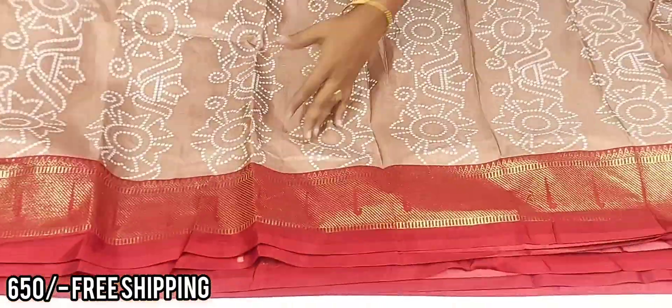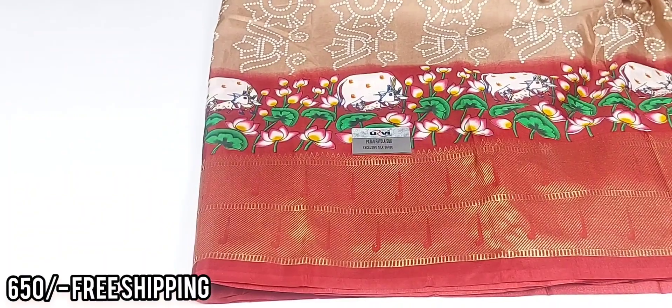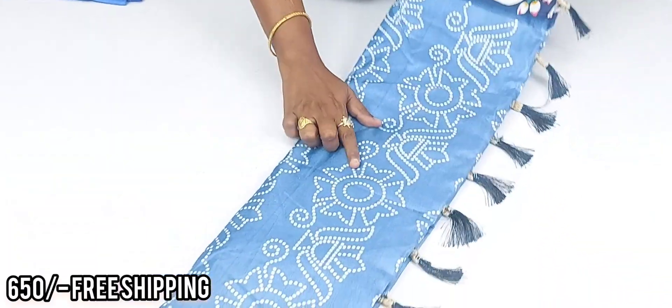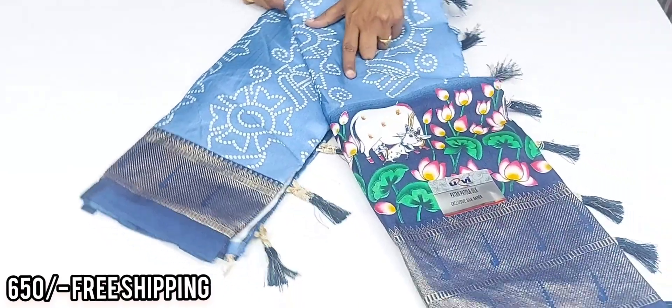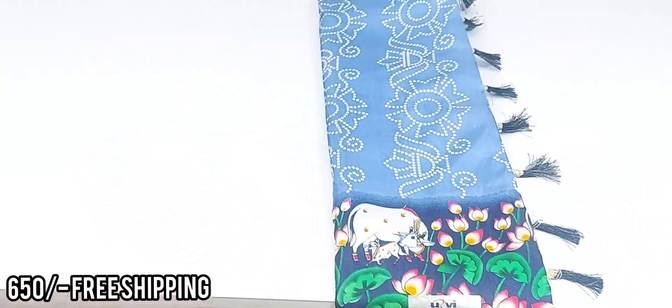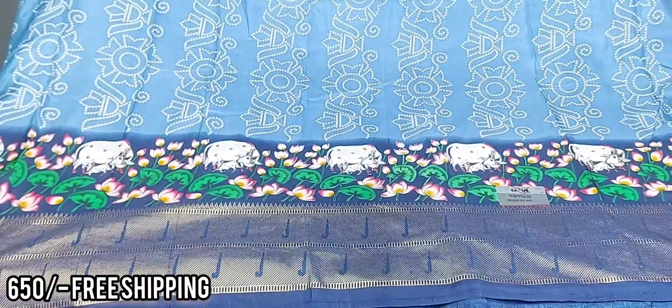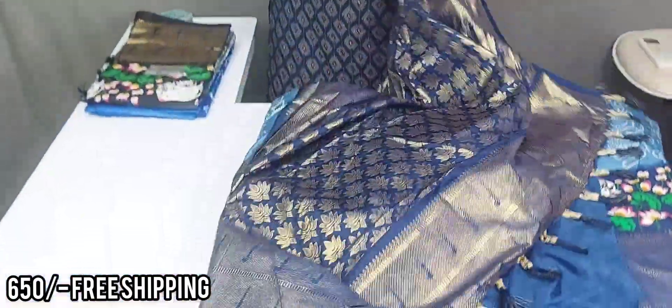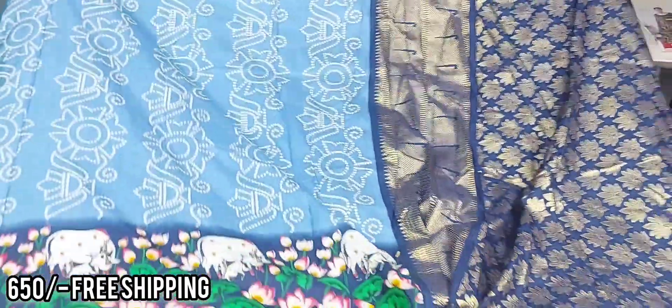This color is very rare. The next color is light blue and navy blue — light and dark blue shade. This is a beautiful color combination, and the blouse is navy blue.